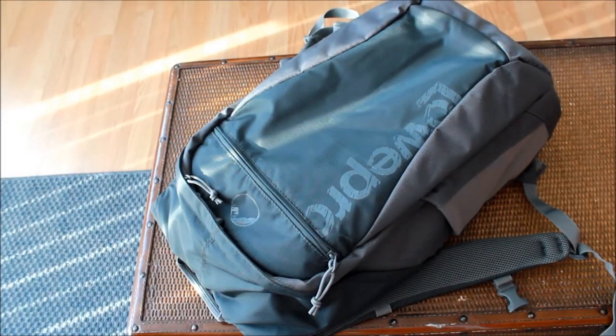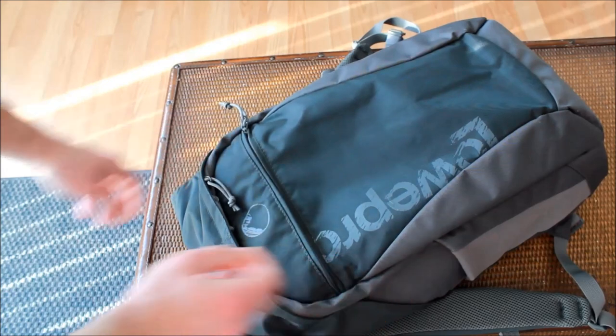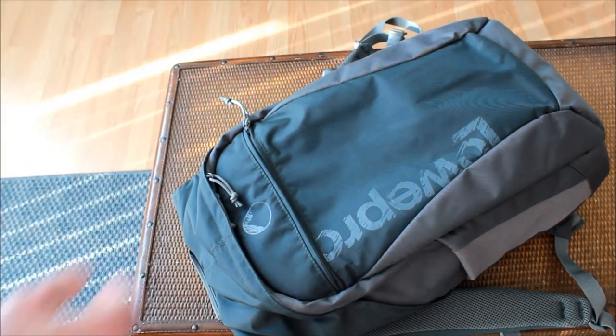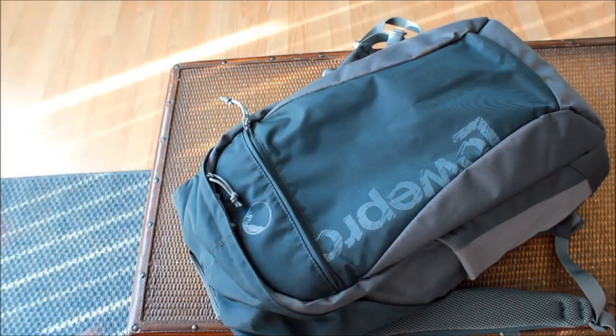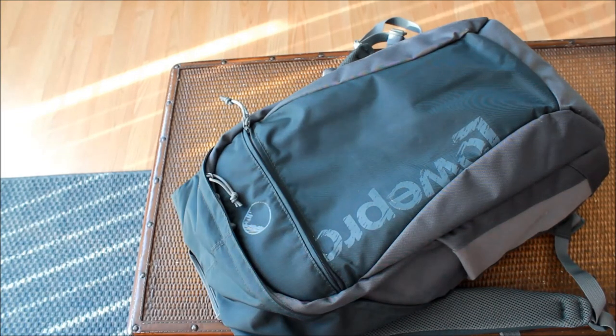That about finishes our look at the exterior of the bag, so let's start dissecting the inside. We'll start with the tablet pocket, which I was pleased to find was separate from the main compartment. There seems to be a 50-50 split between bag manufacturers who integrate laptop and tablet sleeves into the main compartment of a bag, and those who keep the two separate. I prefer the latter approach since it gives me quicker access, though it does give would-be thieves quicker access too, so preference just comes down to how paranoid you are.